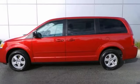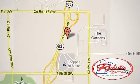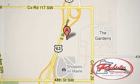Come in and test drive this Dodge Grand Caravan SE today. Experience the difference at Rochester Toyota Scion. We're conveniently located between 40th Street and 48th Street Southeast on Highway 63 South in Rochester, Minnesota.